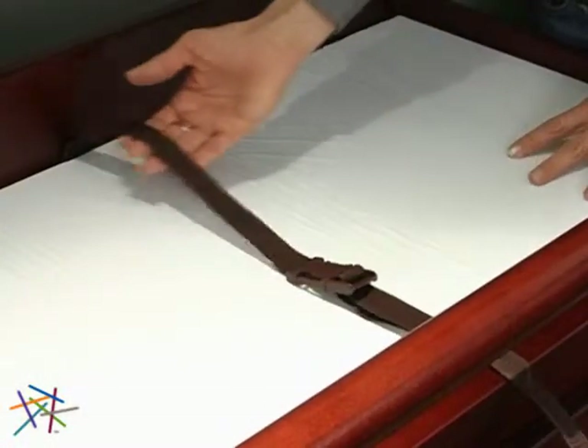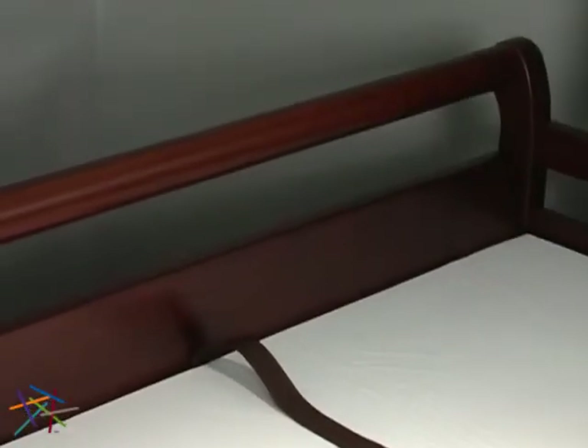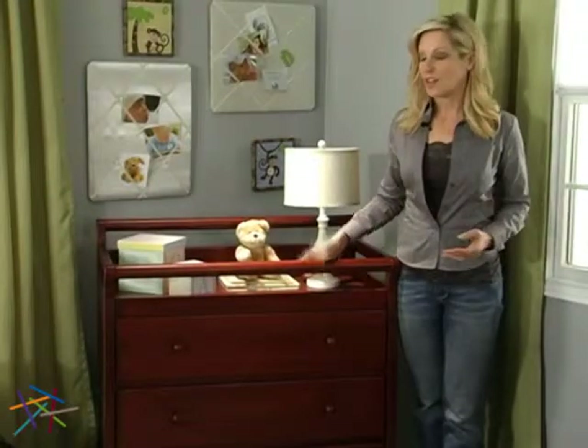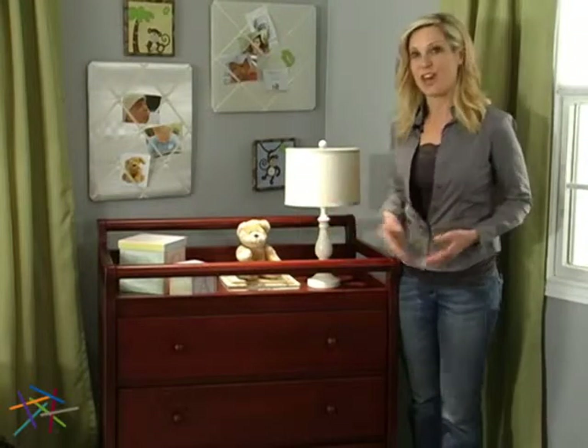And because safety comes first for every parent, a safety belt and four side rails help keep your baby secure. Even though the Kalani Changing Table is designed with your baby in mind, it can still be used for storing clothes and toys as your child grows older.